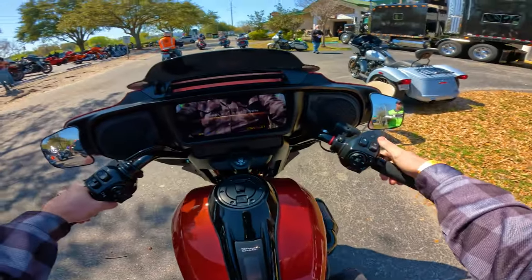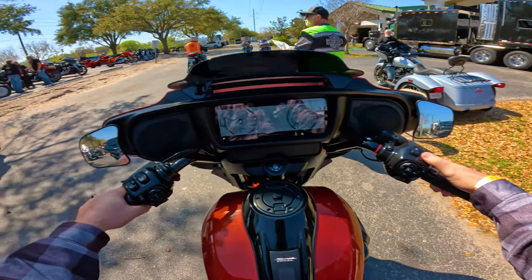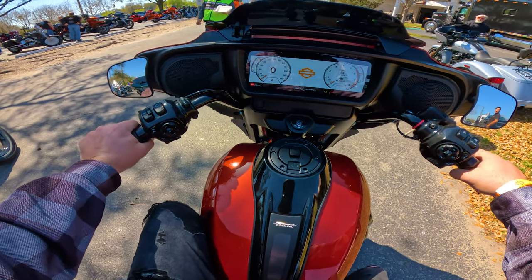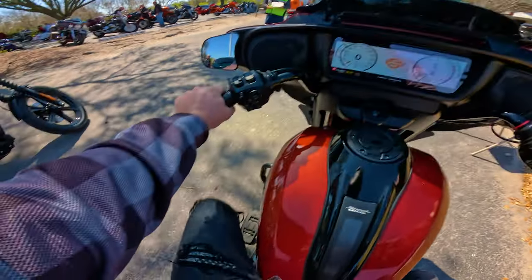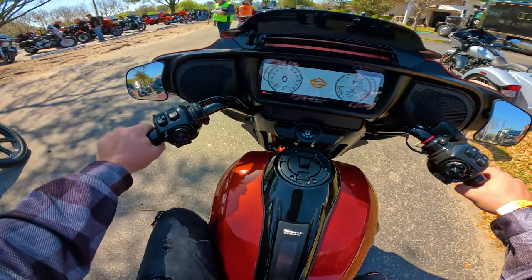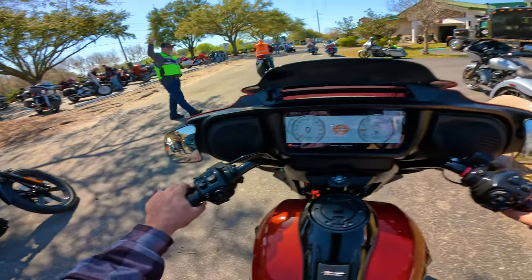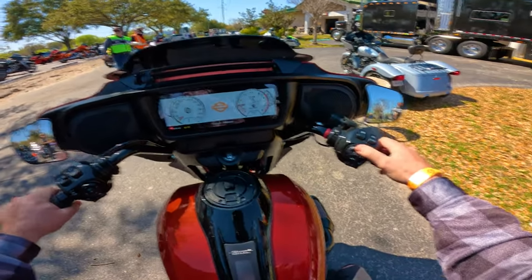This is the start-up. Nice little screen. Make sure it's in neutral — oh, it's in first gear, good to know. Now it's in neutral. The infotainment system shows your RPMs and gas mileage. Rooster is giving us a thumbs up — looks like we're in sport mode. These are the speakers.